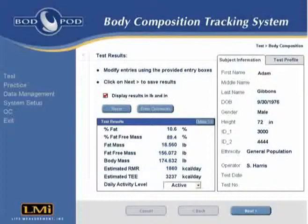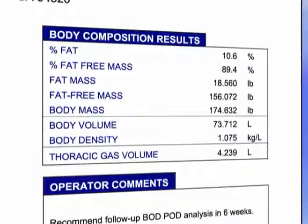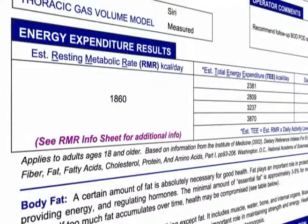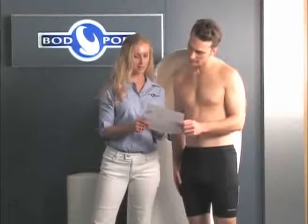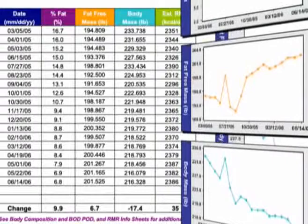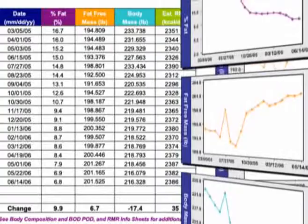At the conclusion of the Bod Pod test, results can be viewed, saved, and printed. Test printouts include detailed body composition data as well as information on resting metabolic rate and total energy expenditure. Custom reports can be generated quickly with just a few keystrokes for tracking body composition data over time. Test data can also be easily exported to spreadsheet programs such as Microsoft Excel for reporting or statistical analysis.